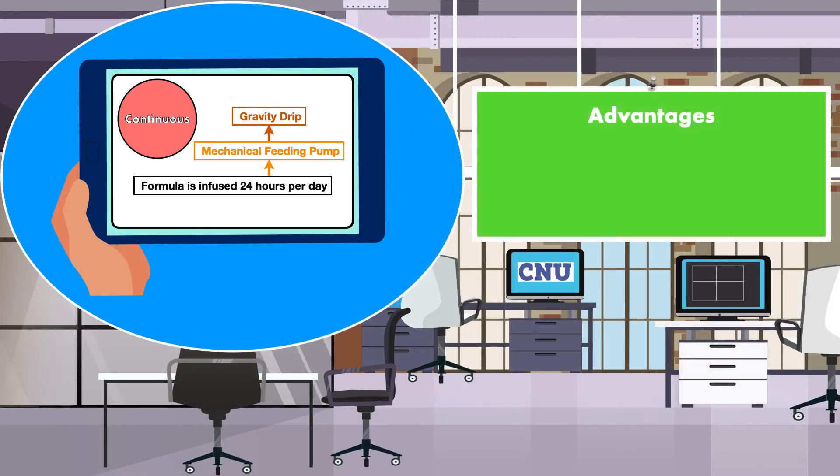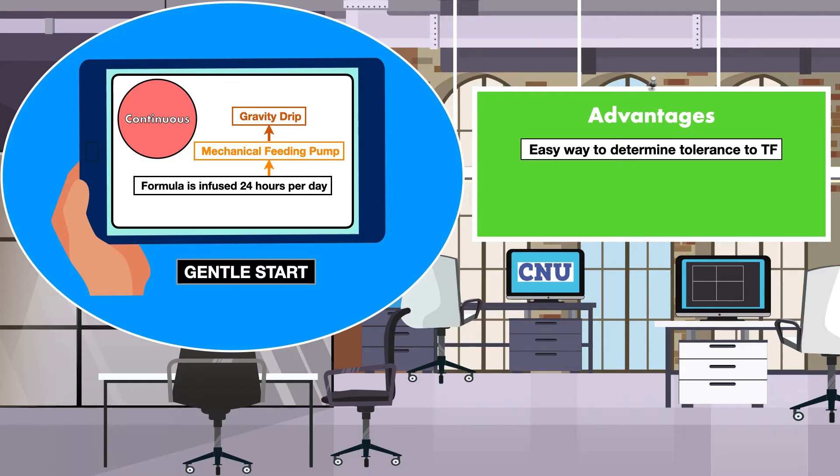One advantage of a continuous infusion is that it's an easy way to determine tolerance to tube feeding when it is first initiated. For example, if a patient is determined to be at a high risk for aspiration or has not eaten in a number of days, administering a large volume of formula at once can put the patient at high risk for complications. A continuous infusion allows for a gentle start and gradual increase while the patient is monitored for signs and symptoms of intolerances.